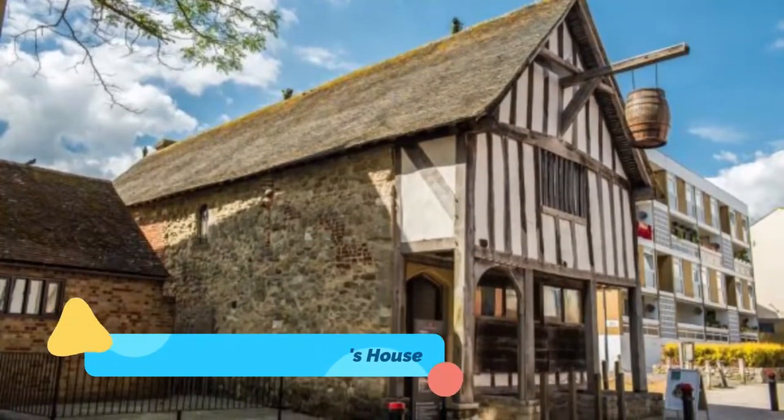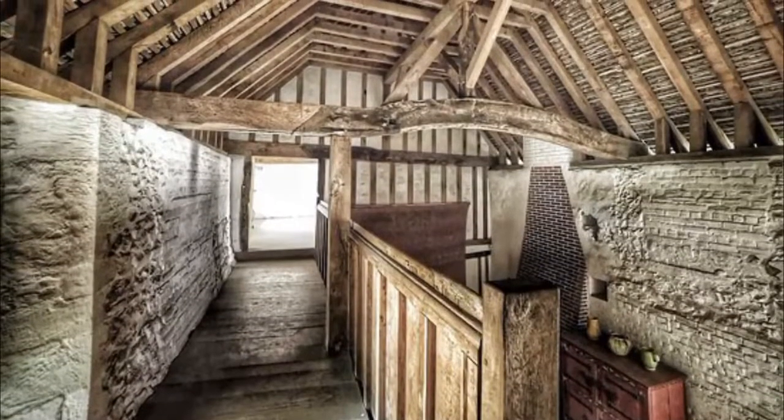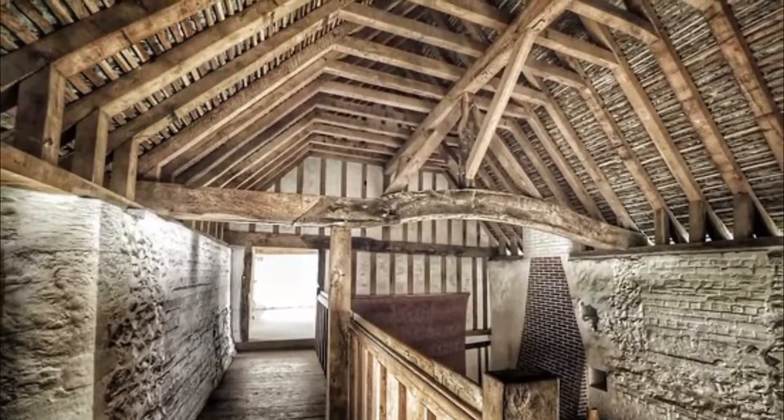Number three: The Medieval Merchant's House. Another classic old home to visit is the Medieval Merchant's House in French Street, just a short stroll from the city center. Built in 1290, this historic townhouse has been fully restored and is one of the only surviving examples of its kind.